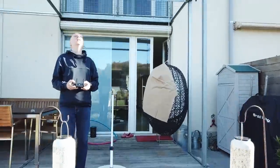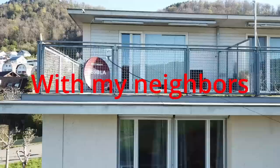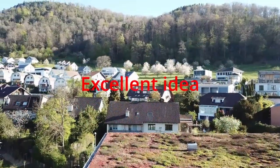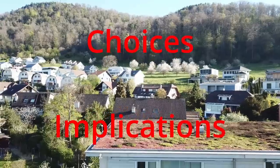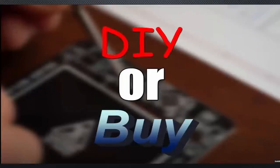I will build a solar system on my roof in an unusual way, together with my neighbors, and supported by young enthusiasts who had an excellent idea. This video will focus on the choices and implications you have for building such a system. In the end, we get an answer on Great Scott's question: DIY or buy?